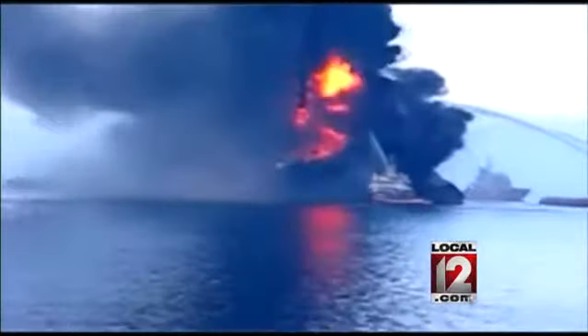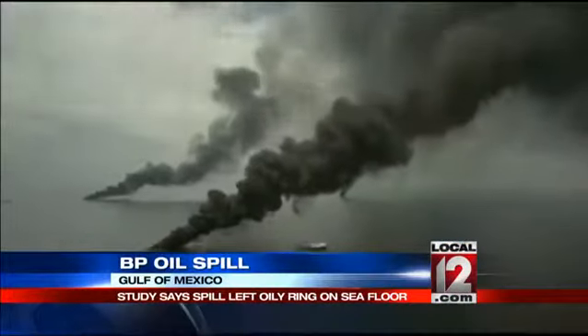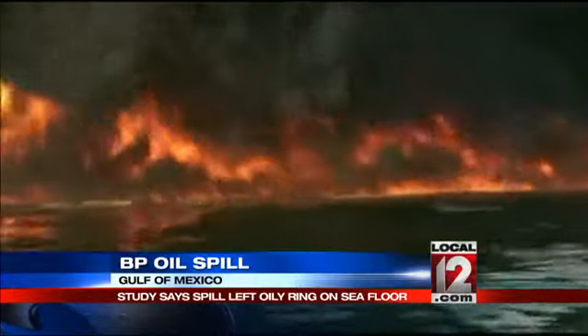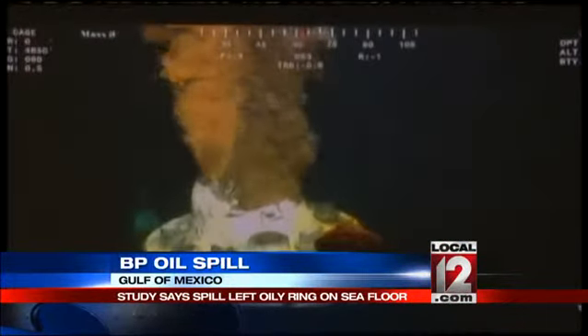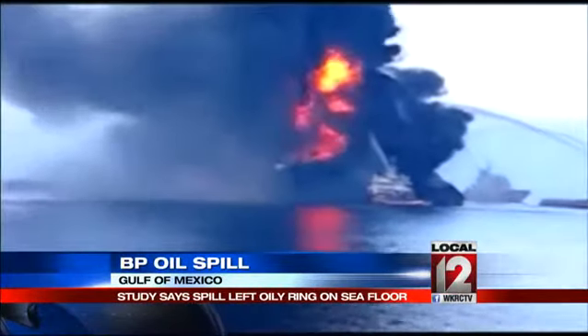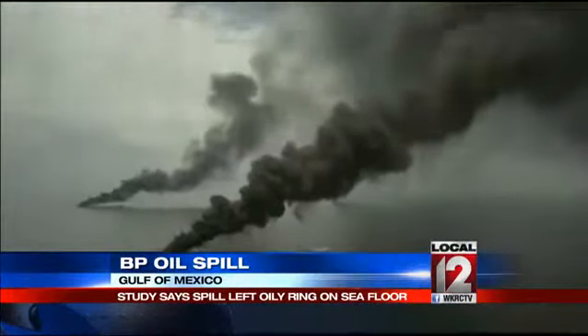New data shows more detail of the damage left behind by the BP oil spill in the Gulf of Mexico. The spill left an oily bathtub ring of sorts on the seafloor, about the size of Rhode Island. This was part of a study done by scientists at UC Santa Barbara, which estimates about 10 million gallons of oil is coagulated at the bottom of the Gulf.